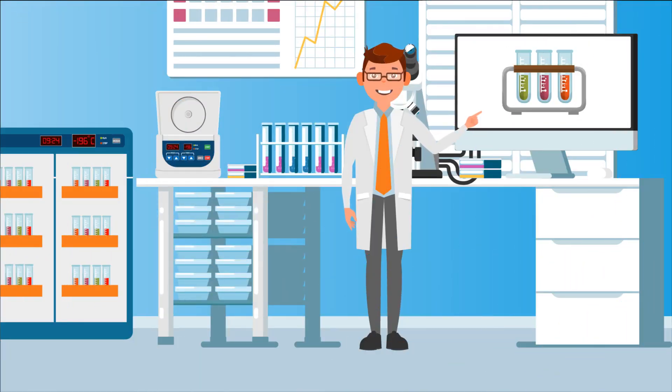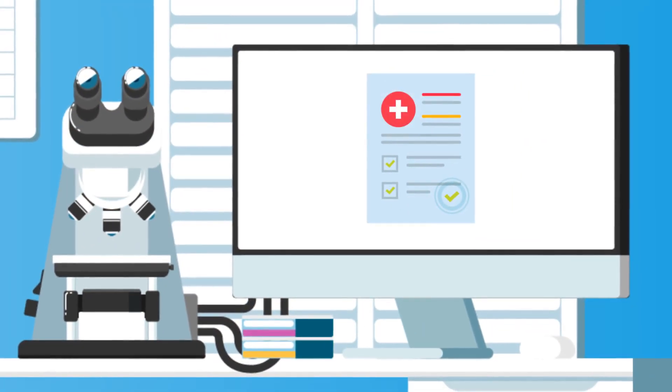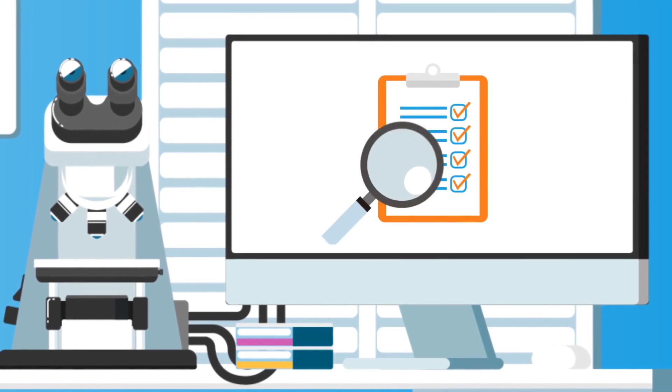Experiencing the following situations at your biorepository? Locating stored samples. Finding sample information. Assuring sample integrity. Following regulatory guidelines. Maintaining SOPs.